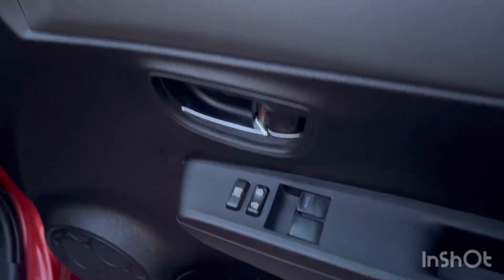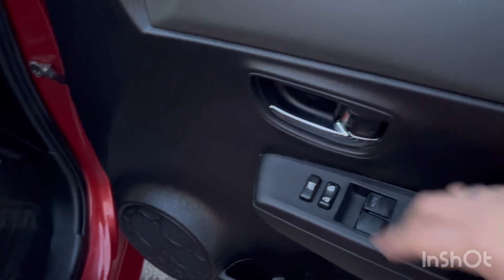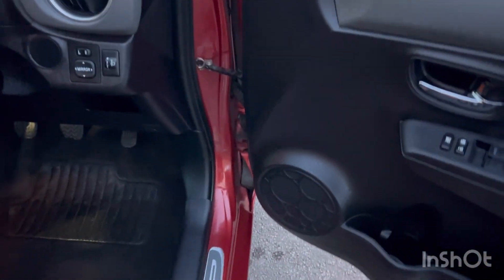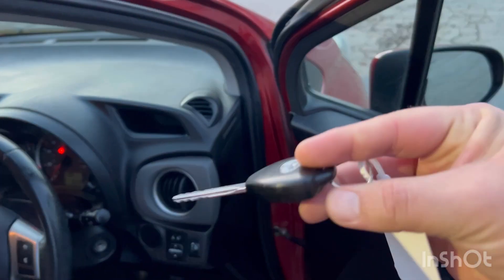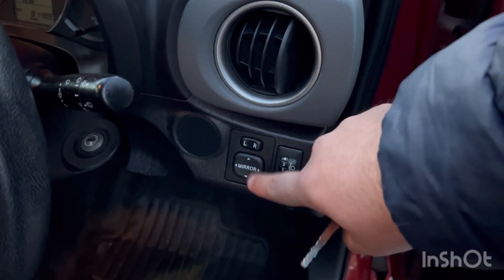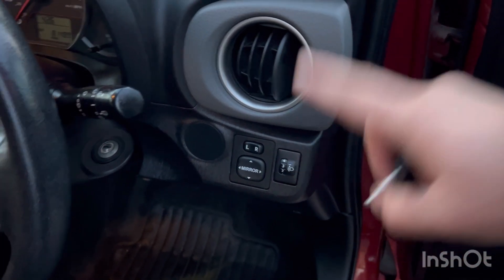It does come with AC as well, which works absolutely fine with no issues. Moving over to the driver's side, you've got two electric windows, lock and unlock for the doors, and a little cubby down there for a bottle of water. It comes with two keys as well — standard Toyota keys. Over here you've got your mirror adjustment left and right, so they are electric, and this is where you adjust the headlamp position.